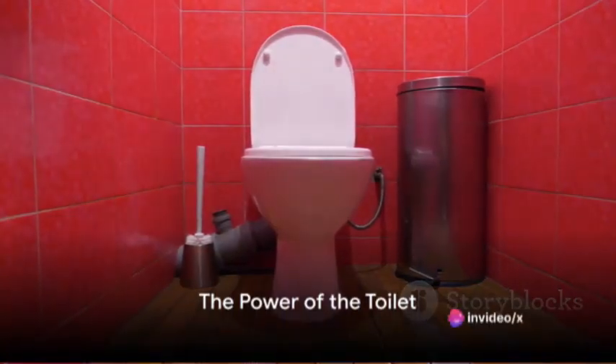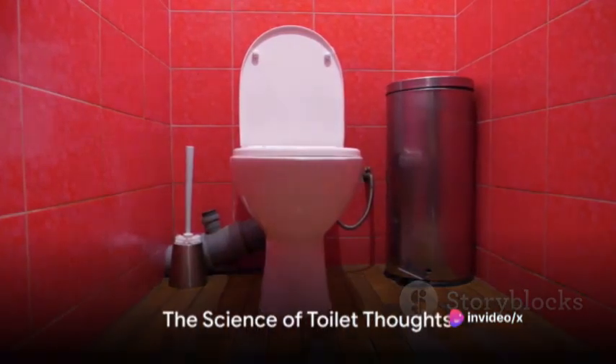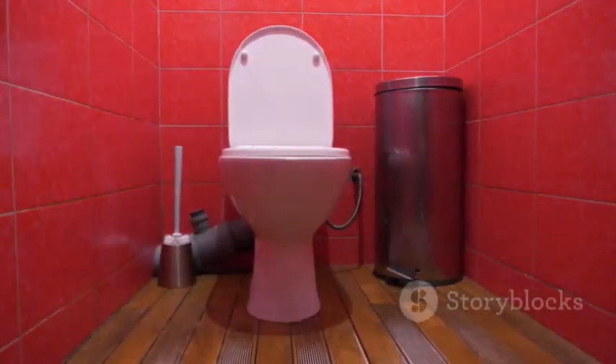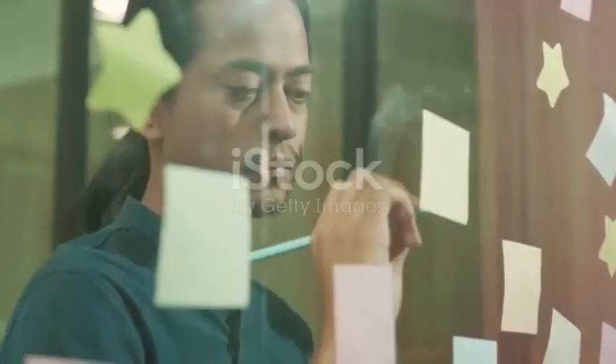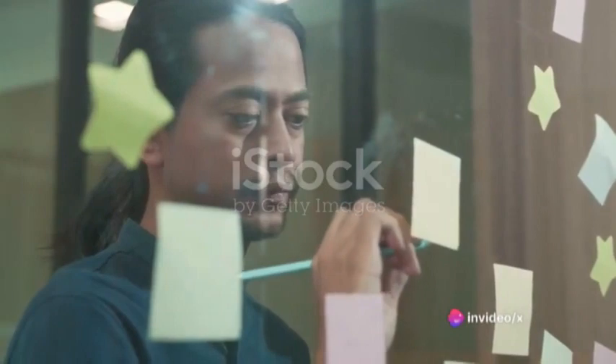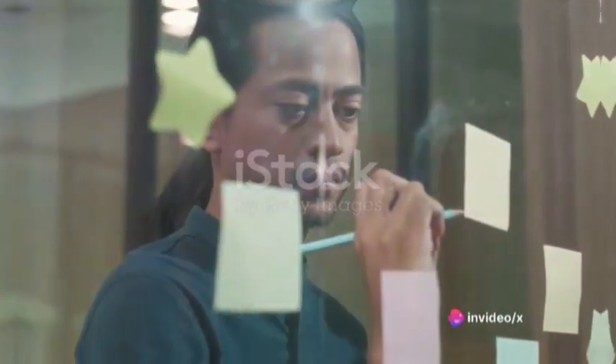Ever wondered why some of the best ideas seem to pop up while you're in the loo? There's a science to it, but today we're not diving into the brain's intricacies. Instead, we're exploring a simple yet unconventional way to capture these elusive ideas by setting up an offline bulletin board right in your toilet. Sounds intriguing? Buckle up!